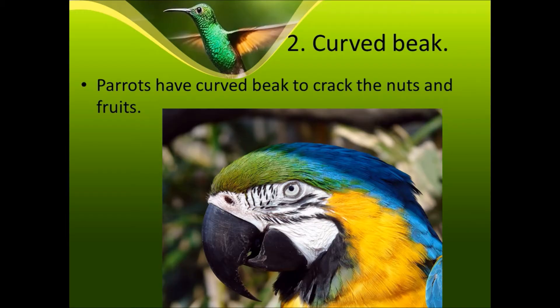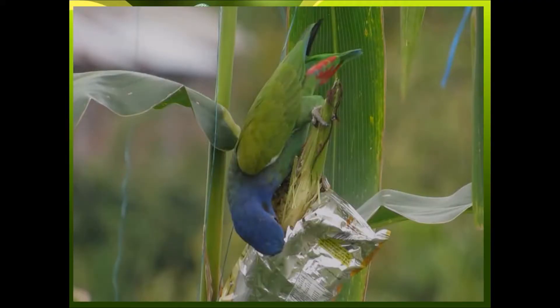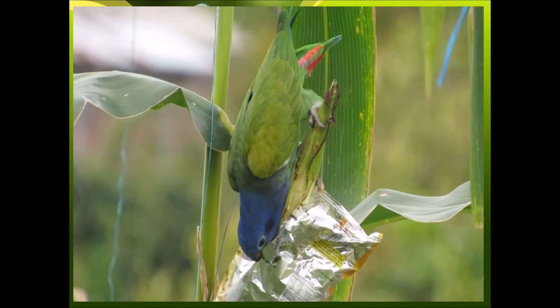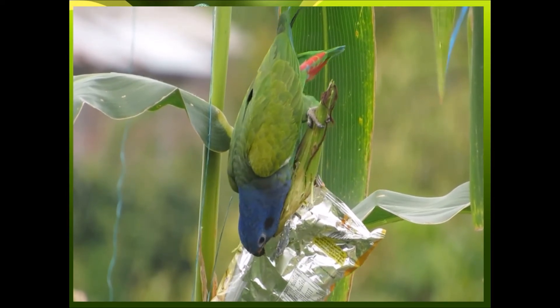Second is the curved beak. Parrots have a curved beak to crack nuts and fruits. Parrots can also imitate our voice. Here is a parrot eating maize with its curved beak.